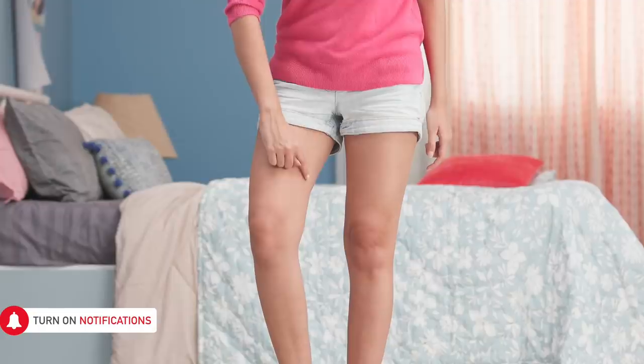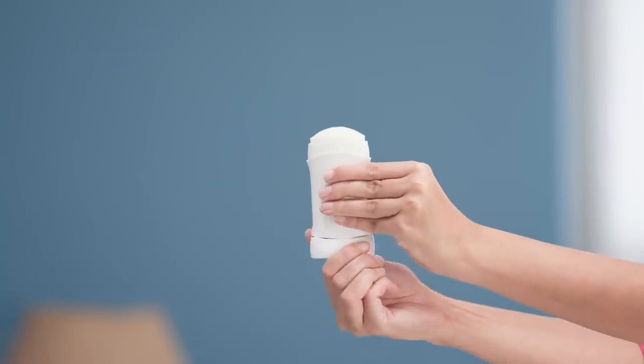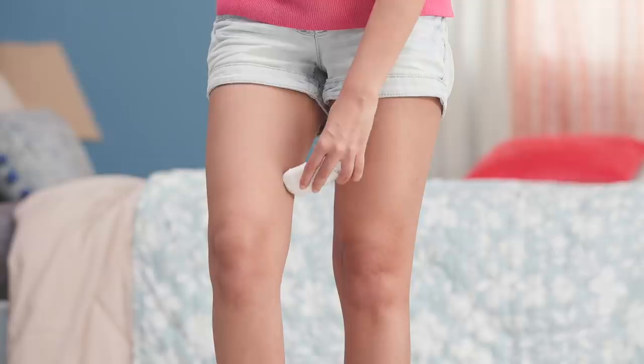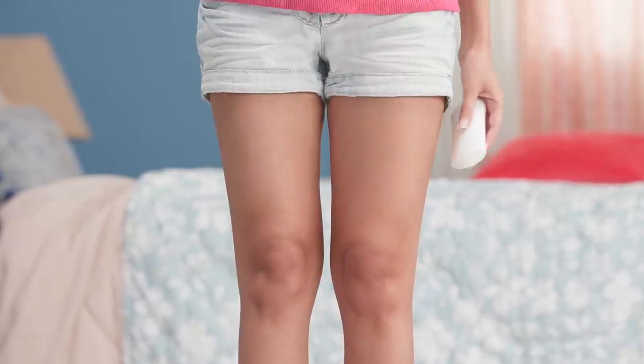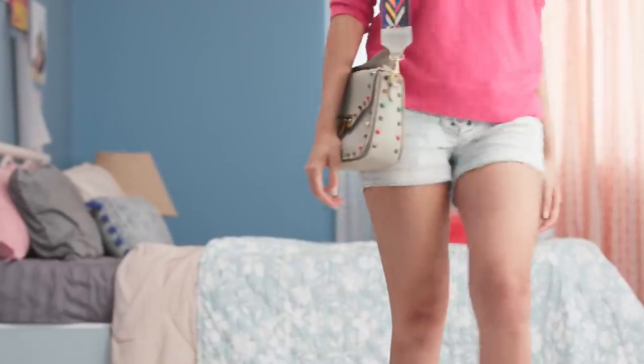A huge cause of pigmentation in the inner thigh area is the chafing or rubbing together of the skin in that area, especially in the sweaty sticky summer months. A great hack to avoid this is to apply a stick deodorant to the skin that tends to stick together to lubricate it, cool it down and reduce the uncomfortable rubbing. You can even carry it around and re-apply through the day.